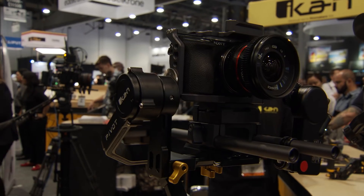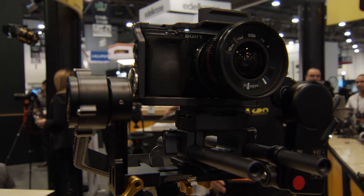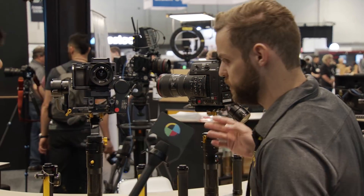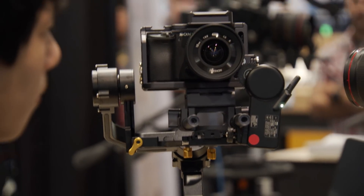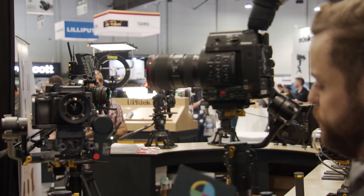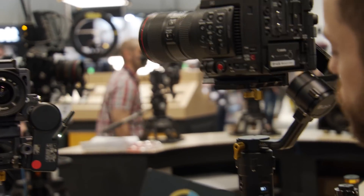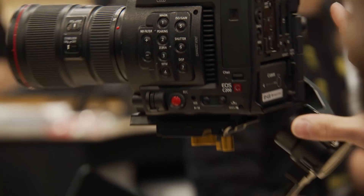This is our new Pivot gimbal. It has an 8-pound payload — that's the main upgrade from our previous line of gimbals. Here we have two different setups showing the different types of configurations you can have. There's a C200 on there, which is something not a lot of people have seen before — you can actually use a C200 on a single-handled gimbal, up to 8 pounds.